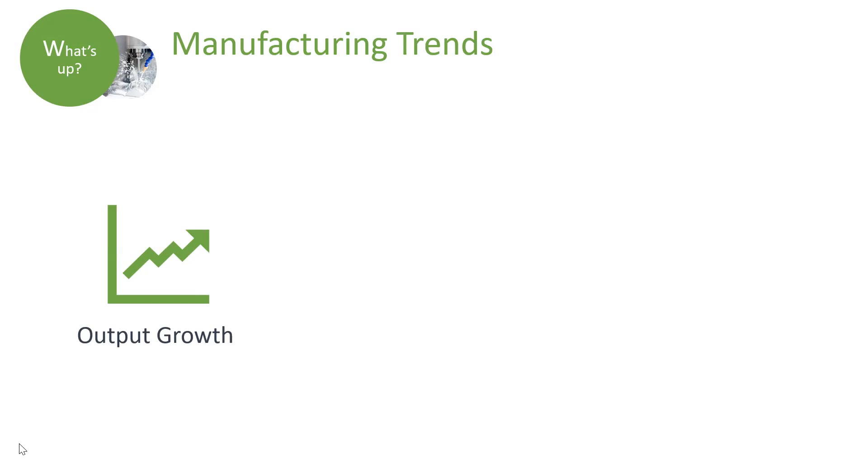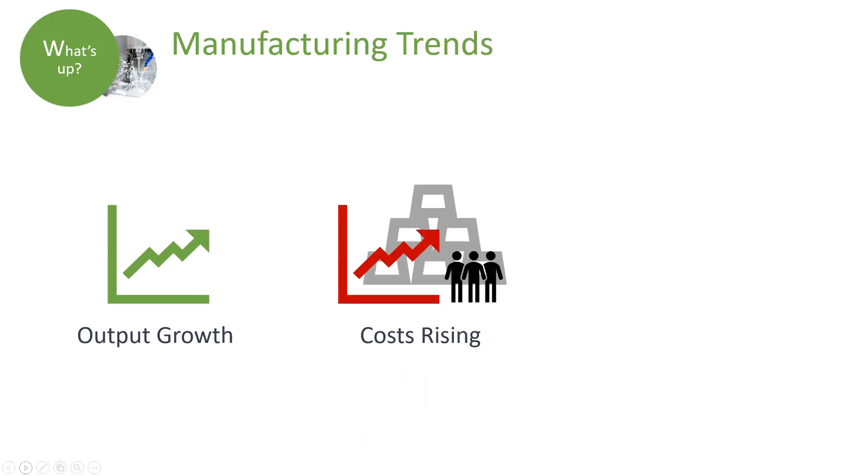According to the site Trading Economics, U.S. manufacturing production rose 2.9 percent year over year as of January 2019. Looking ahead, they estimate that production growth will slow to 1.9 percent by 2020. While the U.S. economy looks good, competition is strong and costs for raw materials and labor are rising. The increase in raw materials costs partially stems from the recent trade tariffs imposed, which has had an impact on other markets as well.